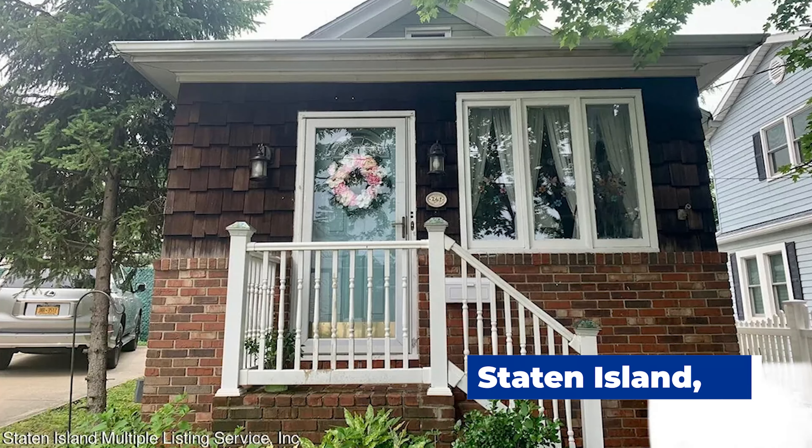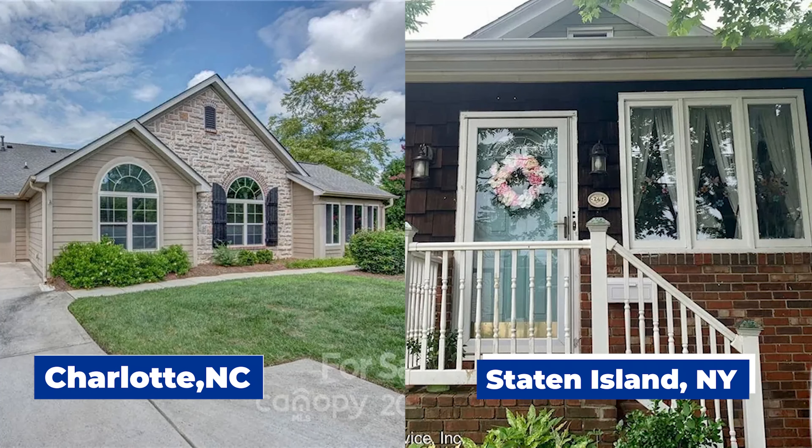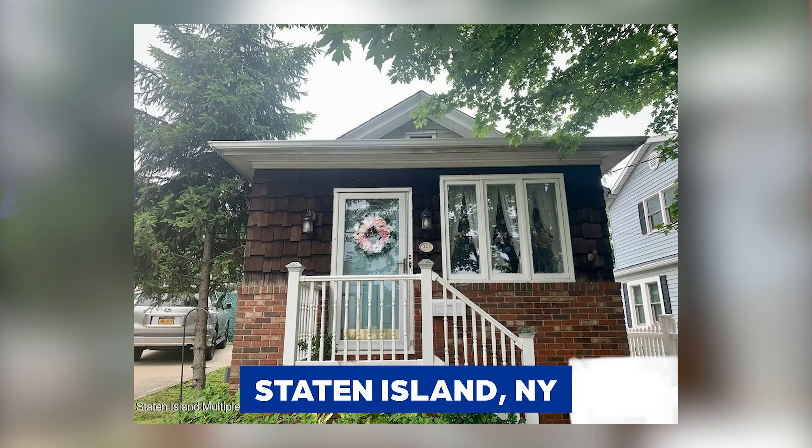In today's bang for your buck battle, we're taking a $425,000 housing budget and seeing what that looks like in Staten Island, New York versus Charlotte, North Carolina. So let the battle begin! Let's jump straight into our first challenger today, a home in one of the five boroughs of New York City: Staten Island.